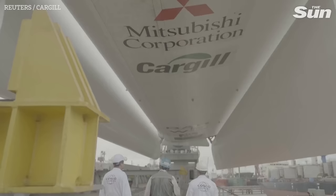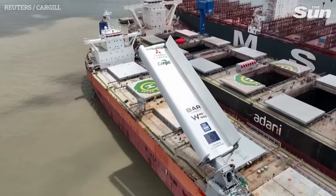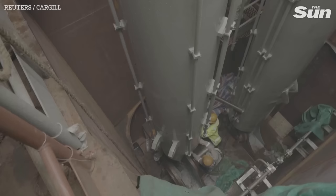Cargill, one of the world's largest shipping charterers, has been developing the Pyxis Ocean's nearly 125-foot-tall wind wings pilot project for years. It's a course companies in the maritime industry have been forced to take, as investors and environmental groups push them to accelerate decarbonization in an industry which accounts for nearly 3% of global CO2 emissions.